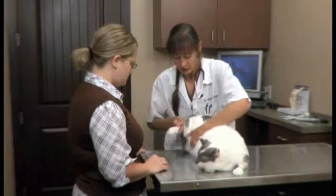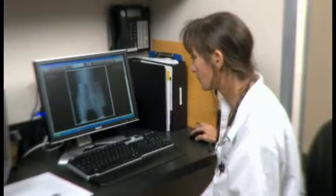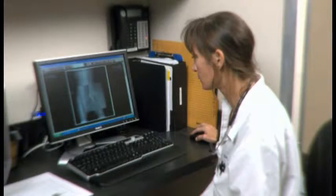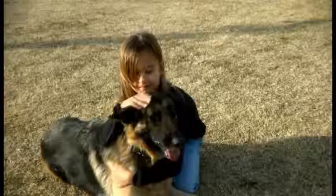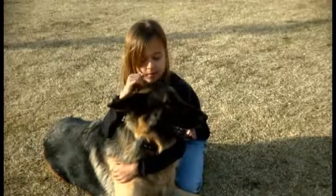Degenerative joint disease is a progressive and potentially debilitating condition. Your veterinarian will help identify if your pet has the condition, and with continued consultation, you can help ensure the best outcome for your pet.